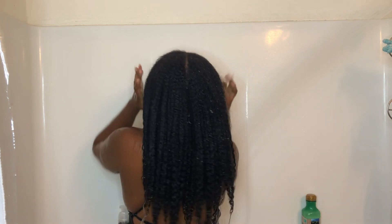Alright you guys, this is my hair completely rinsed out with just a little bit of conditioner in it. It is fully detangled and I'm about to hop out of the shower. Thank you guys so much for tuning in and I'll see you in the next video.